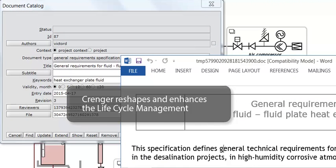Crenger reshapes and enhances life cycle management with business process and data validation. It includes overnight auditing tasks running in the project background. Crenger merges data, document, and orders lifecycle management into a single whole.